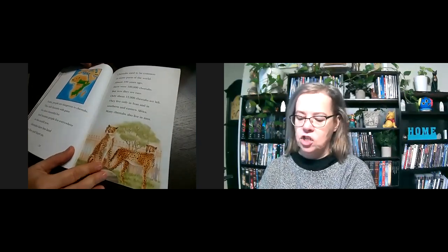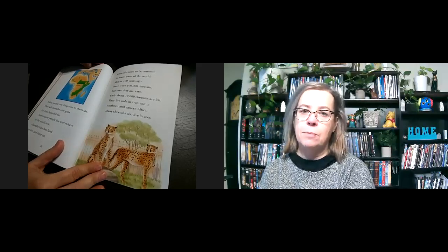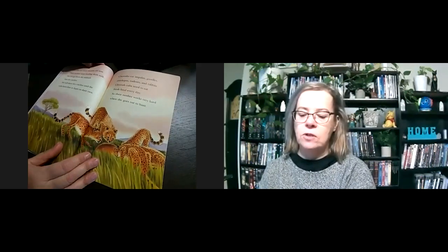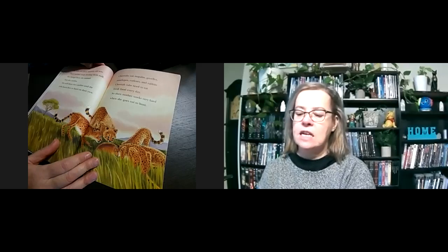Today, people are dangerous to cheetahs. They kill cheetahs for their beautiful fur, and because people live everywhere in the world now, cheetahs have less land to live and hunt on. Cheetahs used to be common in many parts of the world — almost 100 years ago, there were 100,000 cheetahs. But now they are rare; only about 12,000 are left, living only in Iran and in southern and eastern Africa. Many cheetahs also live in zoos. The cubs are now three months old. Their mother stops feeding them milk and brings them the animals she catches. She will share her catches until the cubs learn to hunt on their own. Cheetahs eat impalas, gazelles, antelopes, rodents, and rabbits. Cheetah cubs need to eat fresh food every day, so their mother works very hard when she goes out to hunt.